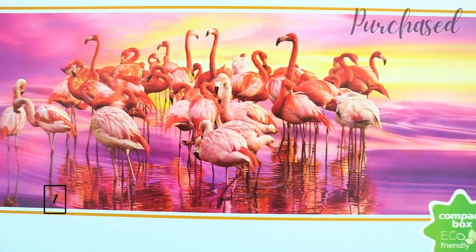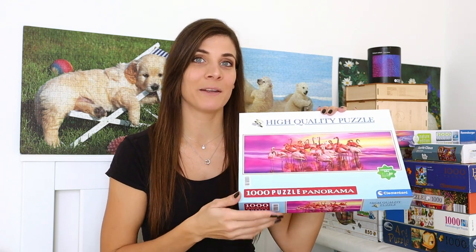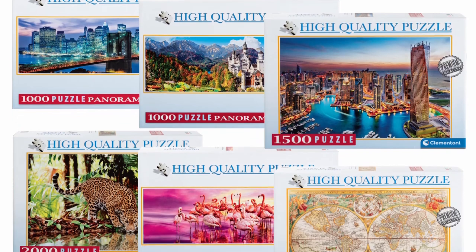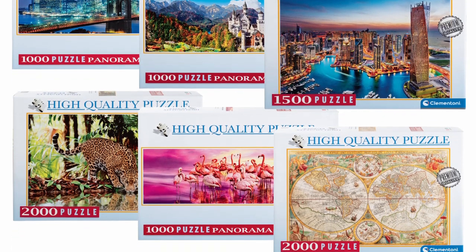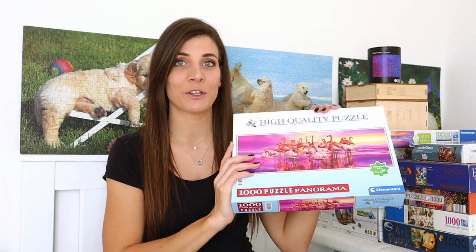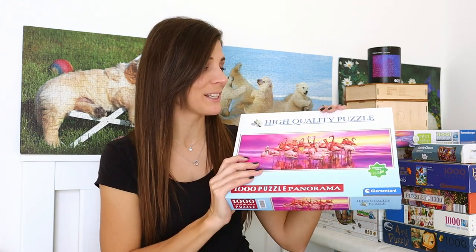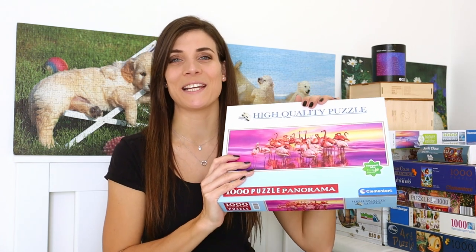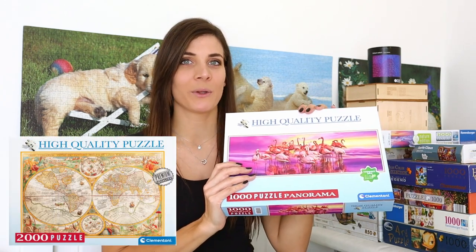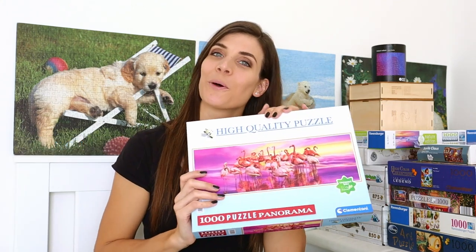It is a thousand piece puzzle by Clem and Tony and the title is Flamingo Dance. One of my subscribers who is actually Slovenian sent me the link because they were selling puzzles in Lidl — I think six different designs from Clem and Tony. Three of them were cities so I wasn't that interested, but this one immediately got my attention because it was completely pink and purpley, and I just love those colours. I wanted to buy a world map as well but unfortunately they already ran out by the time I got to the shop.